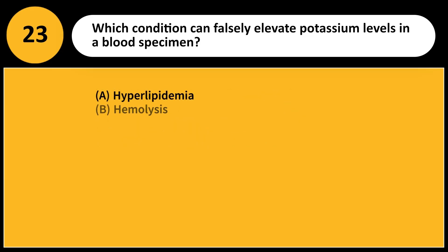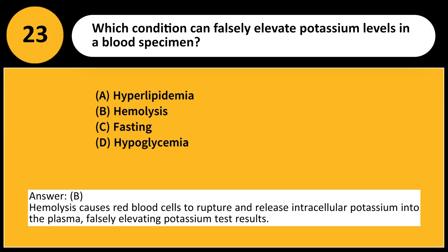Which condition can falsely elevate potassium levels in a blood specimen? A. Hyperlipidemia. B. Hemolysis. C. Fasting. D. Hypoglycemia. Answer: B. Hemolysis causes red blood cells to rupture and release intracellular potassium into the plasma, falsely elevating potassium test results.